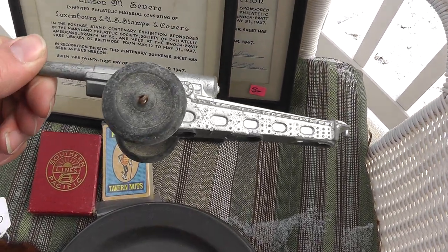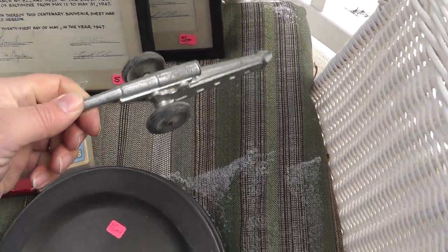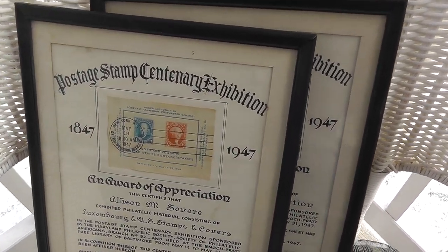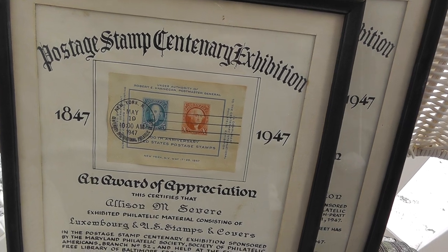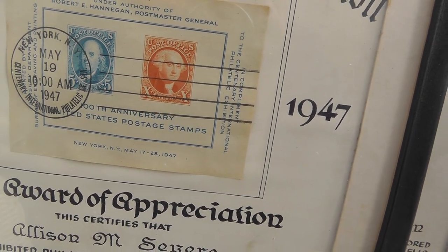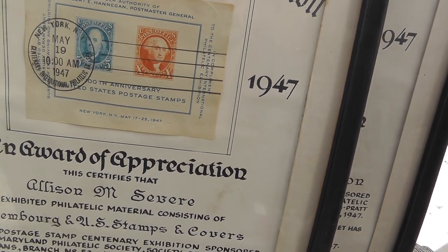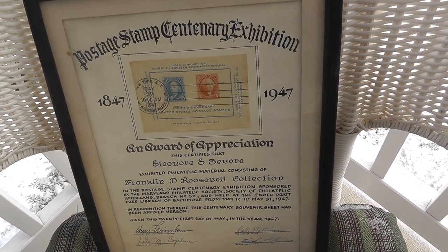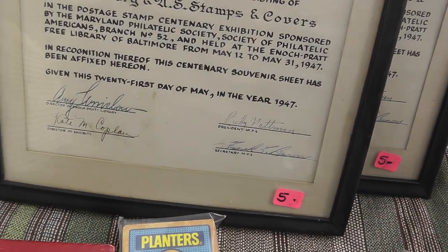A little toy artillery piece that goes with lead soldiers — that was $5. Got the nice hard rubber wheels on there. Also picked up some framed postage stamps. These kind of appealed to me — I like that they're framed and were an award. Says 1947, 100th anniversary United States postage stamps. I'll do a little research on these but don't expect a whole lot. Interesting looking though, and got some signatures down there and a little age too.